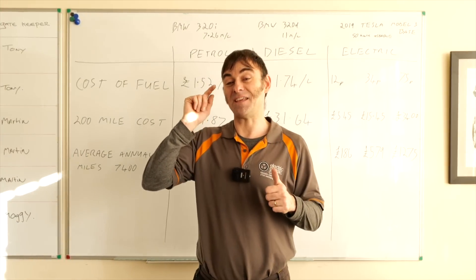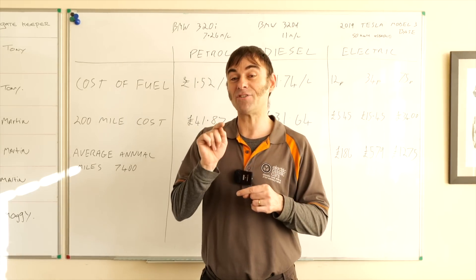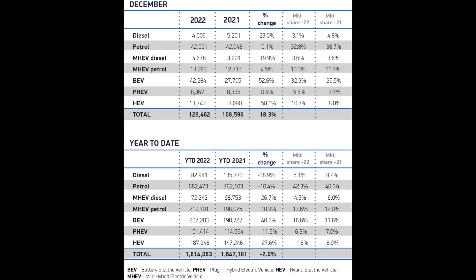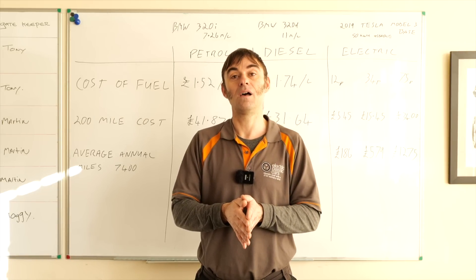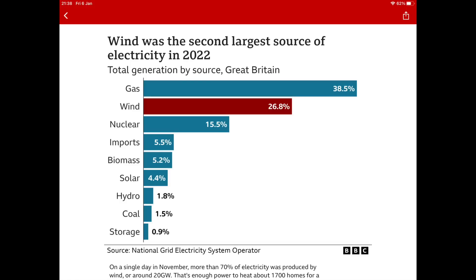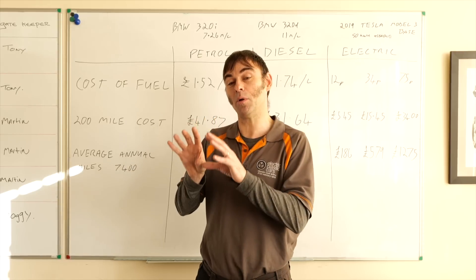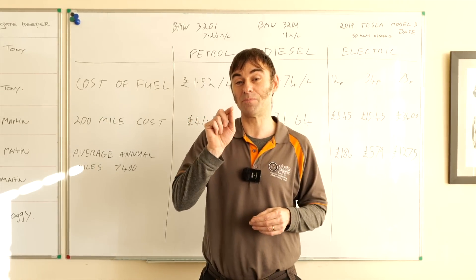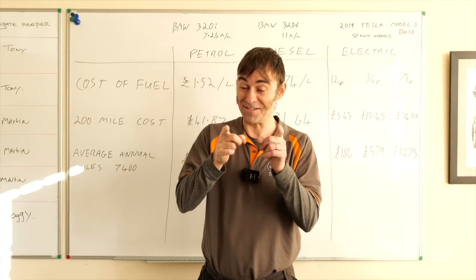Before we get into the numbers, there's a news item to cover: for the first time ever in the UK, last month — December 2022 — fully electric cars outsold petrol cars. About one third of all cars sold were pure electric, which is fantastic news. And to add to that, in 2022 over half of the energy generated on the grid was either renewable or nuclear. Only 1.5% came from coal — so for anyone saying your electricity comes from coal, that's simply not true in the UK.